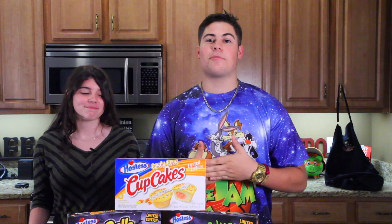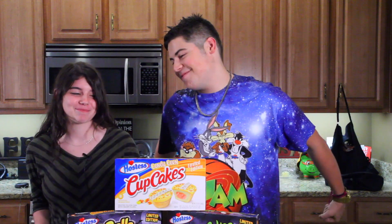Yo, what is going on guys? This is Jack Jr. here, and today I'm with my girlfriend Brianna. Say what's up? Hi. Alright, she's really enthusiastic about this video, you can tell.